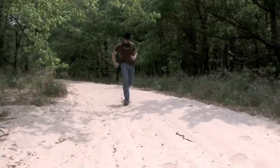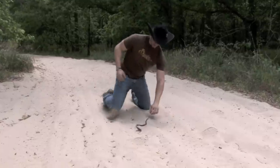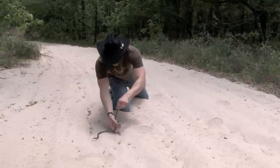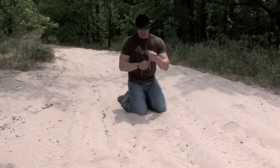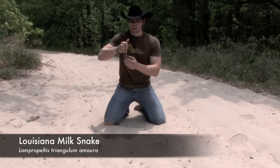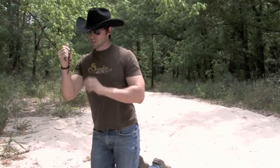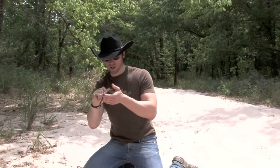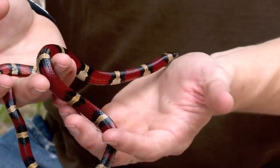Oh man, the snake is a beauty — wow, would you look at her colors! These snakes right here are known as Louisiana milk snakes. These are tri-color snakes — why are they called tri-color snakes? Because they have that red, black, and yellow coloring on them. The point of this coloring is for mimicry and also for their own protection.